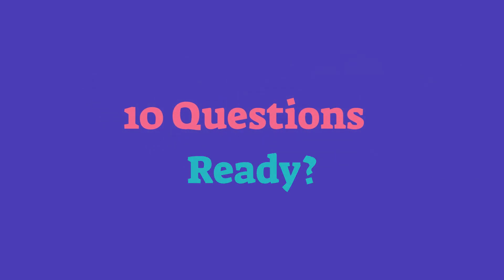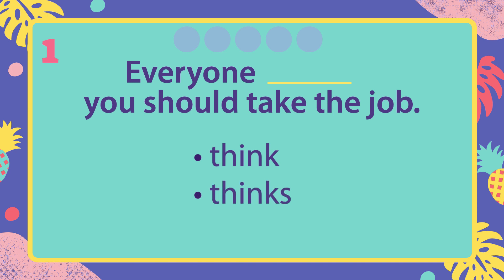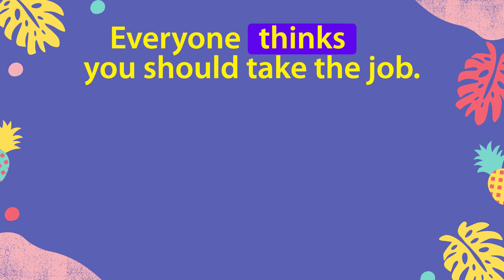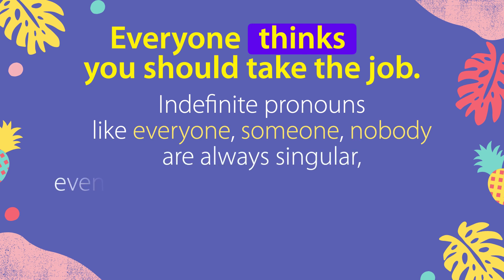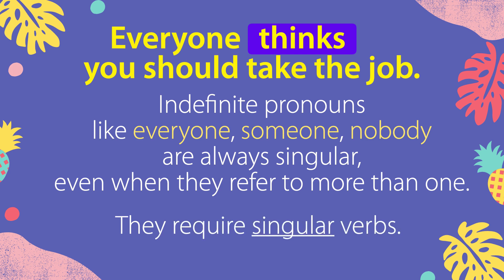Ten questions. Are you ready? Everyone, you should take the job. Everyone thinks you should take the job. Indefinite pronouns like everyone, someone, nobody are always singular. Even when they refer to more than one, they require singular verbs.